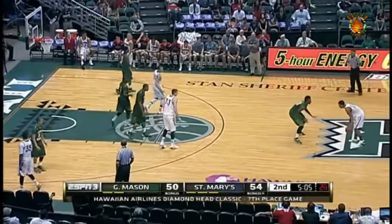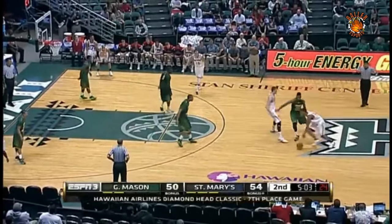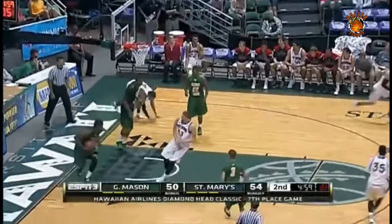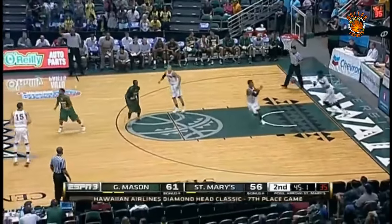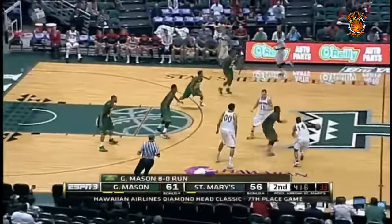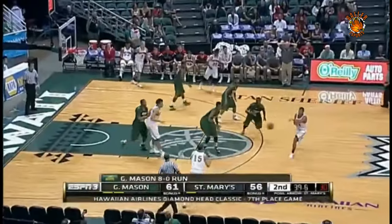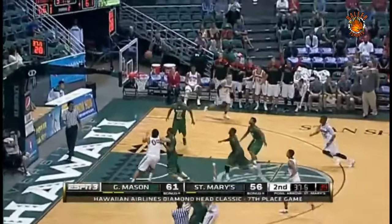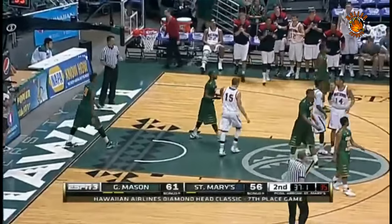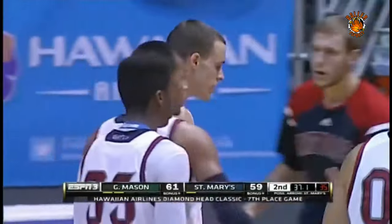Right back to the ball screen action with Stephen Holt. Here goes Holt, too strong on the effort. It's now 61-56. Holt — St. Mary's going to need something in a hurry. Levesque will try a three — and knock it down! Timeout Randy Bennett and his crew.